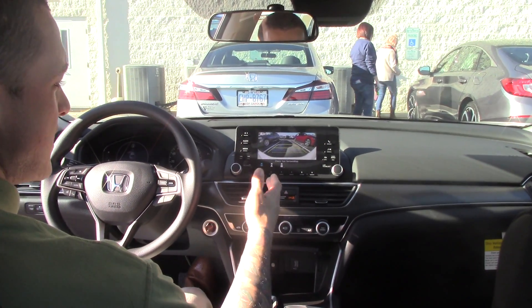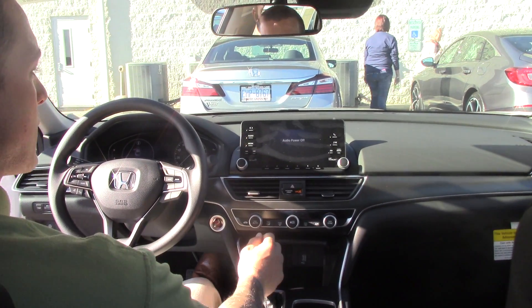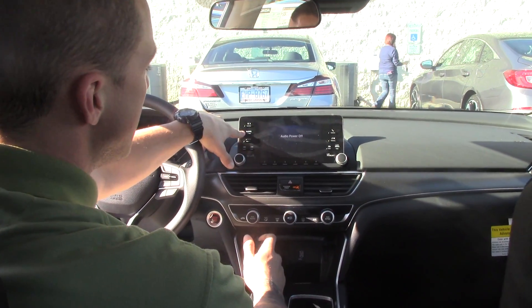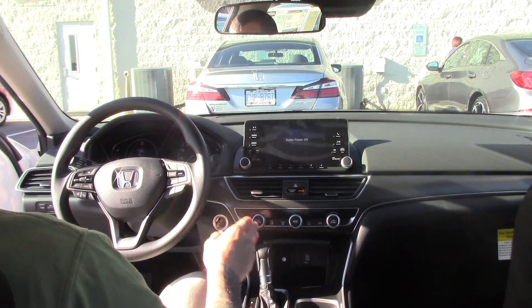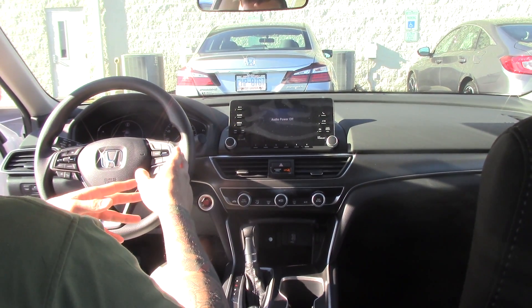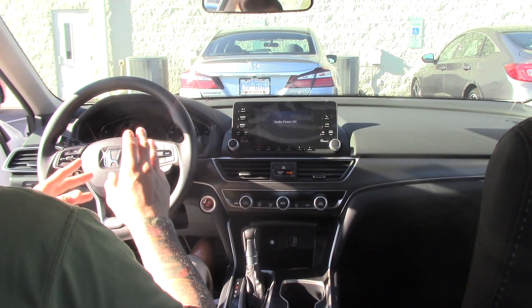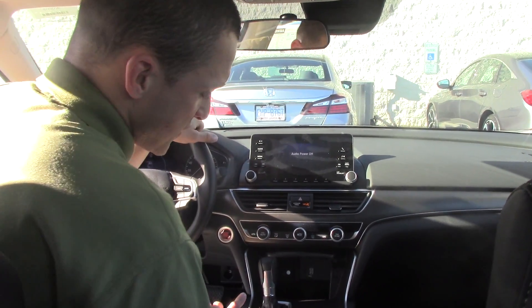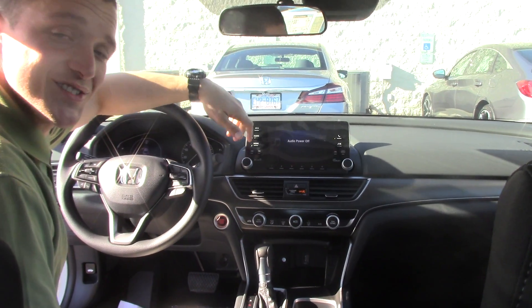As you can see, there are three different views for the backup camera. We've got a newly designed display with touchscreen buttons. On the far left we've got the hands-free Bluetooth, and on the far right we've got the adaptive cruise control and some of the other Honda Sensing package buttons. We also have the economy button to help with fuel efficiency.